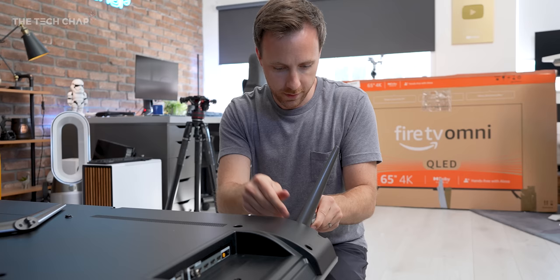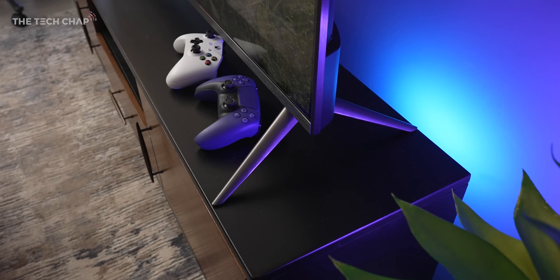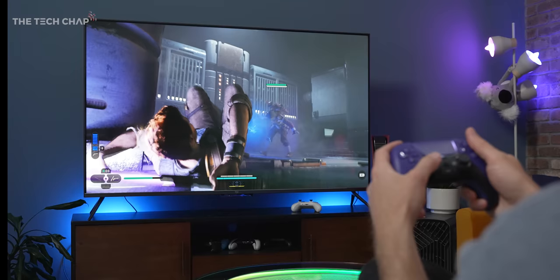Right off the bat, this gets points for just how easy it is to set up. It literally takes a minute, maybe, to screw in the two feet. And having just set up the painfully over-engineered stand on a new Samsung TV that I'm also working on, this is a breeze. The only downside is, unlike TCL's TVs, these feet can't be flipped to face inward and reduce their footprint. So this 65-inch only just fits on my TV stand, although it does stand tall, so there's plenty of room for a soundbar underneath.